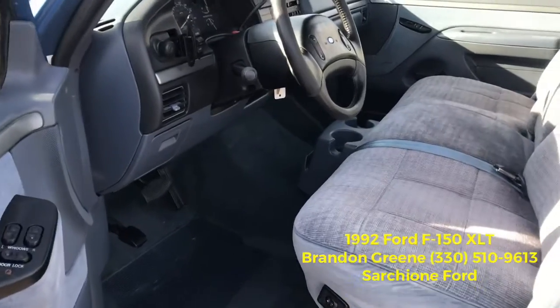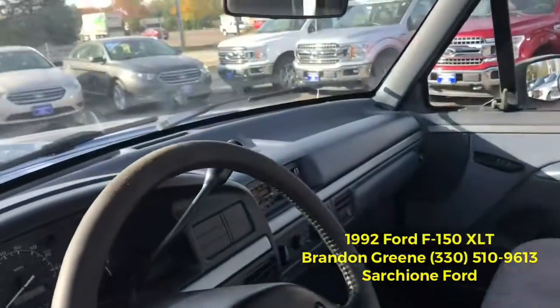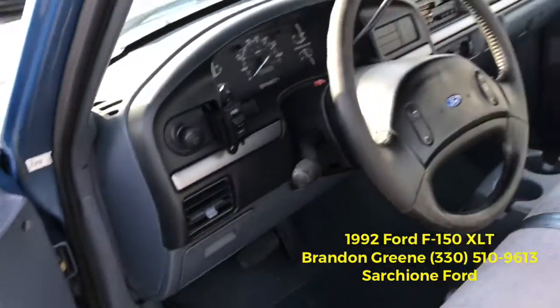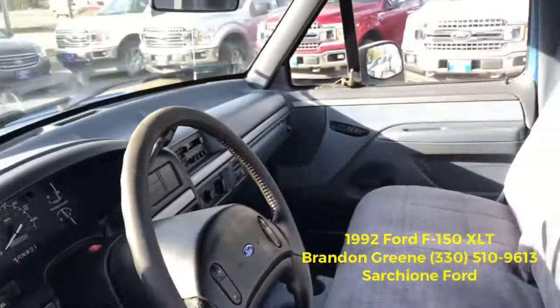This F-150 has power windows, power locks, the bench seat, rear sliding window, AM/FM cassette, climate control, cruise control, and again about 134,457 miles on the odometer.